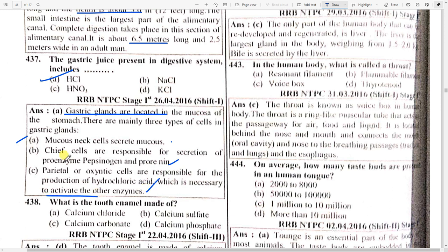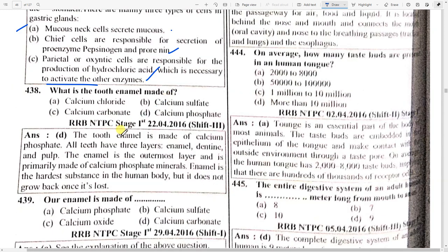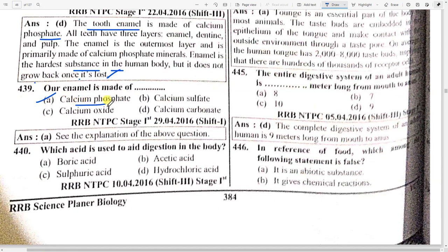What is tooth enamel made up of? Tooth enamel is made up of calcium phosphate. All teeth have three layers: enamel, dentine, and pulp. The enamel is the outermost layer and is primarily made up of calcium phosphate minerals. Enamel is the hardest substance in the human body but does not grow back once lost. Enamel is made up of option A — calcium phosphate.